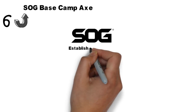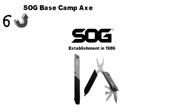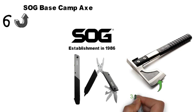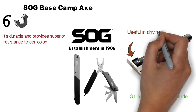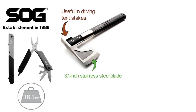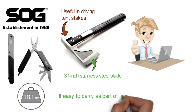For our final pick at number 6 we have the SOG Base Camp Axe. Ever since its establishment in 1986, SOG has become a force to be reckoned with in the outdoors and gardening industry. Its knives and tools are highly rated, and the SOG Base Camp Axe is right there at the top. This American-made axe features a 3.1-inch stainless steel blade that's durable and provides superior resistance to corrosion. The axe consists of a large hammerhead, which can be useful for driving in tent stakes. It's versatile enough to be used for splitting kindling, carving, building a shelter, and chopping down small trees. Weighing only a pound, this is the lightest option on our list, and its lightweight compact design makes it easy to carry as an everyday tool.